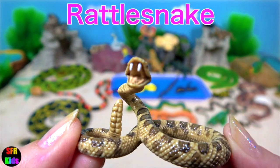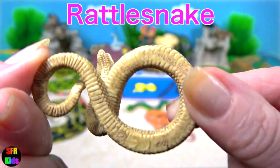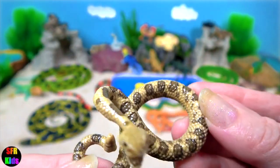Rattlesnake. They are best known for and most easily recognised by their rattle. Their rattle is made by segments of their tail locking together.